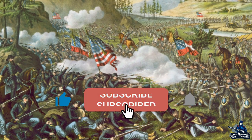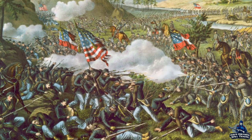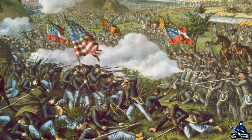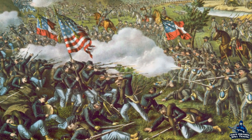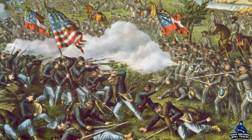Welcome everyone to History Gone Wilder, part of Half History Will Travel. I am your host, the Wilder Historian, and this episode begins my animated battle map series for the Battle of Chickamauga, since September is the anniversary month for that engagement. I hope to get to the end of the first day of the battle by the end of September, then continue with the second day next year. I hope y'all enjoy, and remember to subscribe so that you are notified when each battle map comes out.